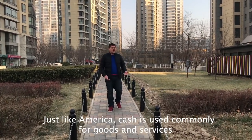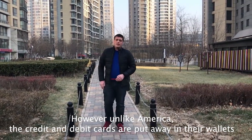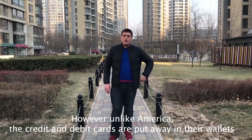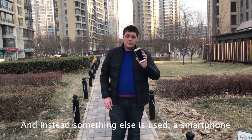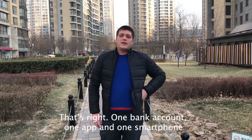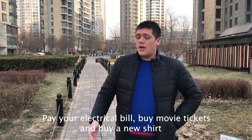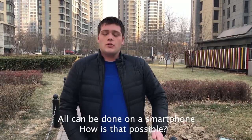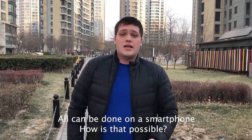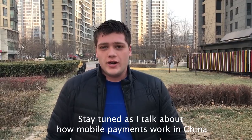Just like America, cash is used commonly for goods and services. However, unlike America, credit and debit cards are put away in wallets, and instead, something else is used — a smartphone. That's right: one bank account, one app, and one smartphone, and you can do anything you want here. Pay your electrical bill, buy movie tickets, and buy a new shirt. All can be done on a smartphone. How is that possible? Stay tuned as I talk about how mobile payments work in China.